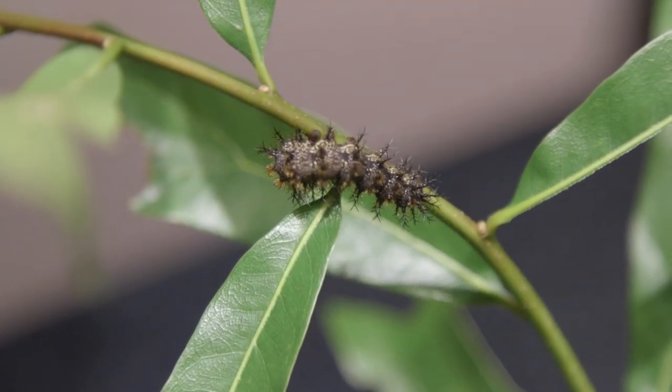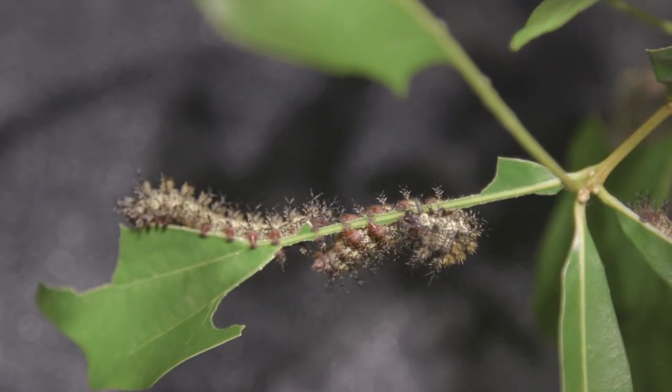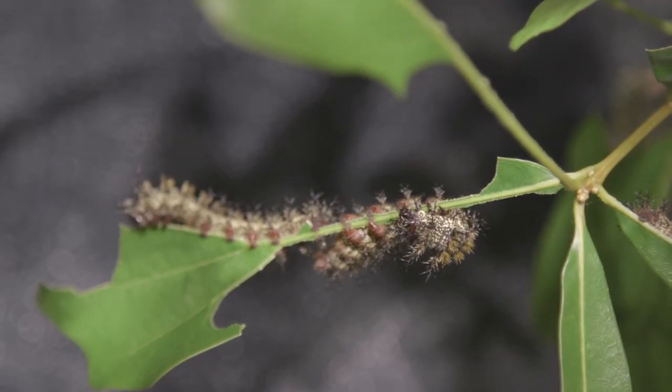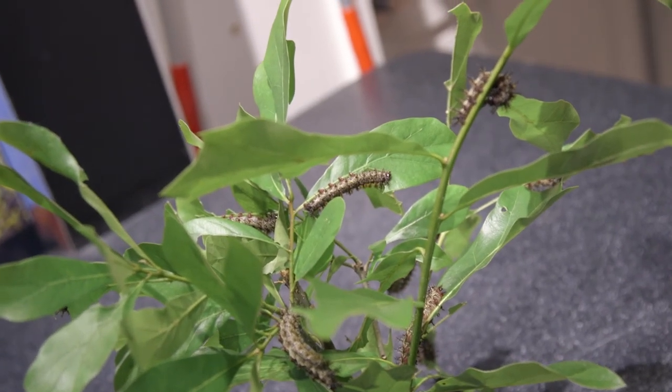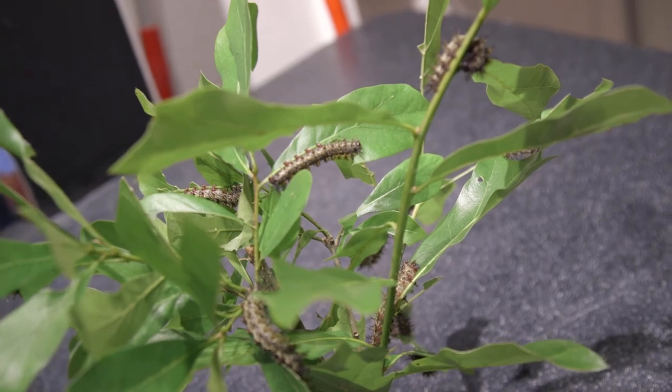Then they go into the soil and form a pupa, and instead of having an adult moth emerge from that pupa within two or three weeks as you would expect, they stay there through all the warm summer and fall months. The adult moth, which is very pretty, usually flies a couple of weeks before Christmas.